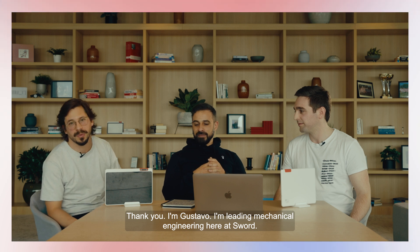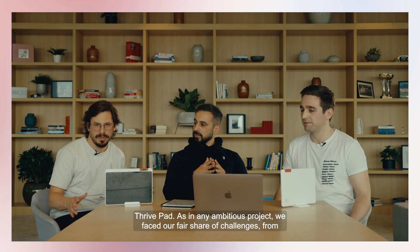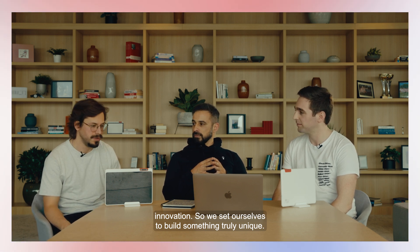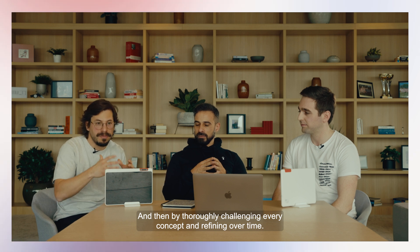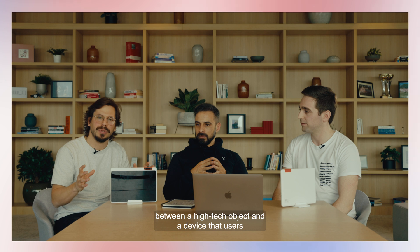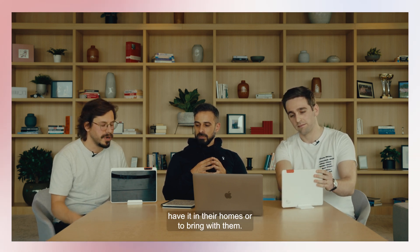I'm Gustavo, and I'm leading mechanical engineering here at SWORD. I want to take you a bit behind the scenes and talk about the journey that brought us ThrivePad. As in any ambitious project, we faced our fair share of challenges — from the design, through manufacturing, all the way to delivering ThrivePad into the hands of our users. But SWORD is all about ambition and innovation, so we set ourselves to build something truly unique. We began by broadly ideating around form factors and component layouts, then thoroughly challenging every concept and refining over time, until we landed on this reductive and asymmetrical design that simply strips away all but the necessary — striking a balance between a high-tech object and a device that users will be delighted to have in their homes or bring with them.